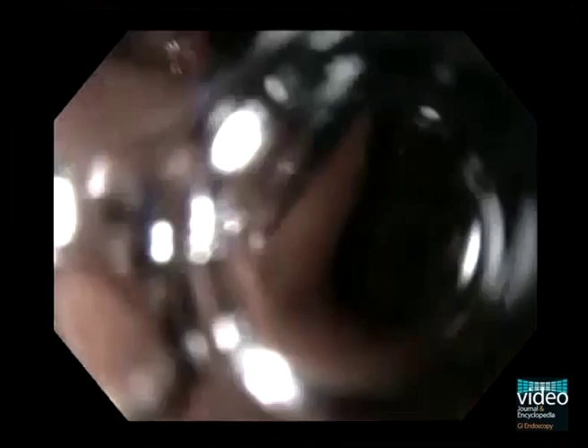According to the Siewert classification, this is a type 2 tumor, classified as true carcinoma of the gastric cardia arising from the cardiac epithelium or short segments with intestinal metaplasia at the gastroesophageal junction.